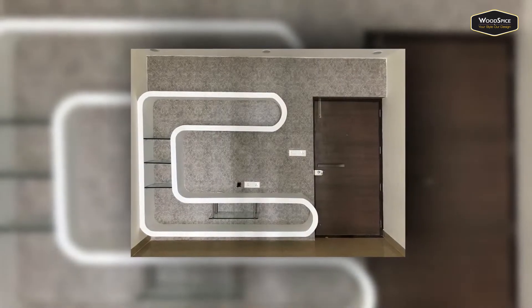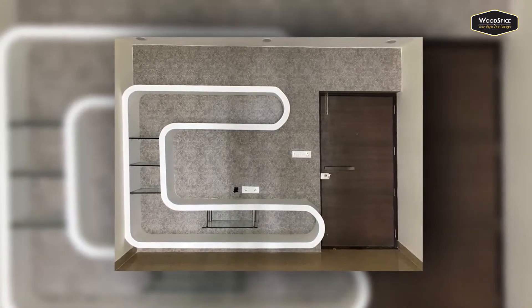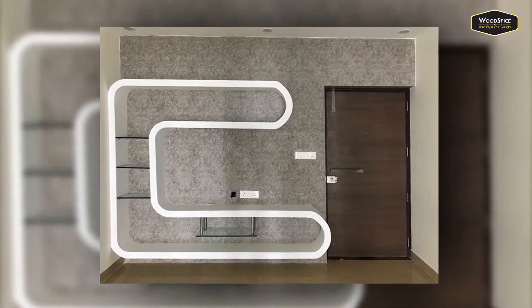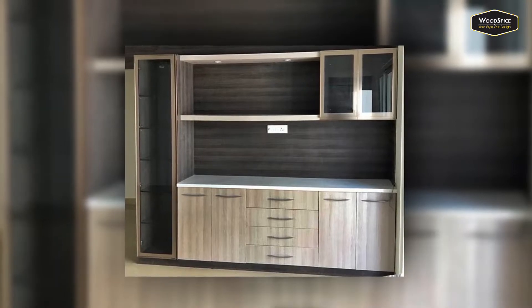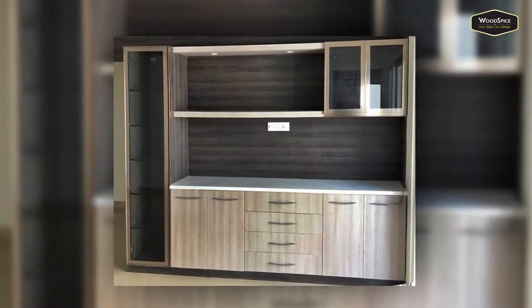The TV unit has end-to-end wall panelling, and the elevated wall design is done with Korean material. Glass shelves are given to display things. Next comes the crockery unit, which again has end-to-end wall panelling. Profile glass is used for storage spaces. A tall unit is also given, and there are cabinets in the base for storage.